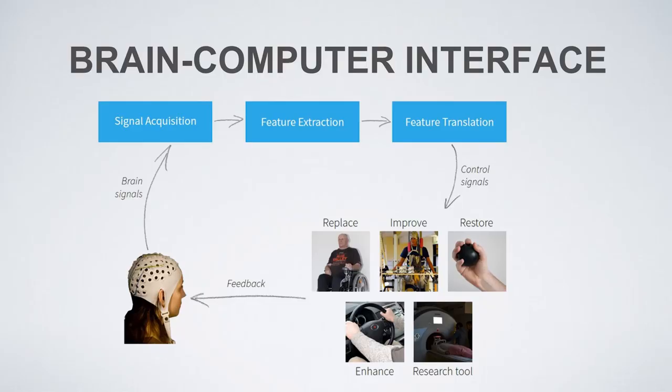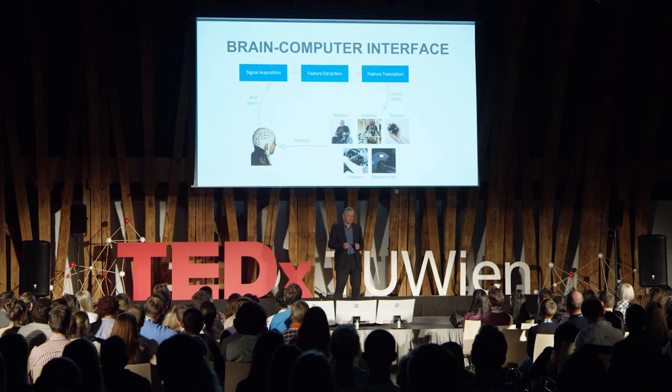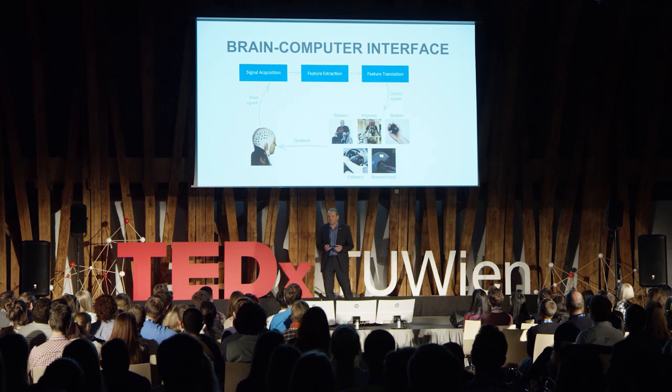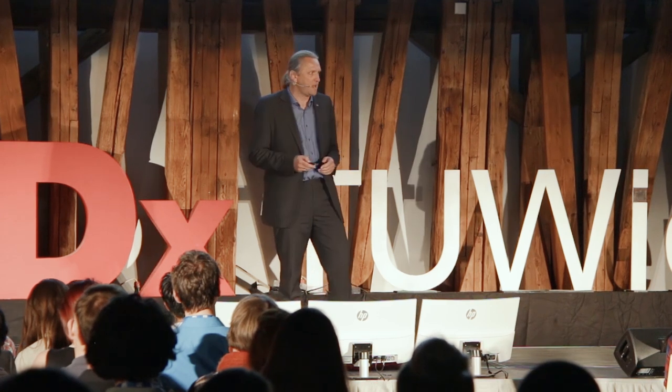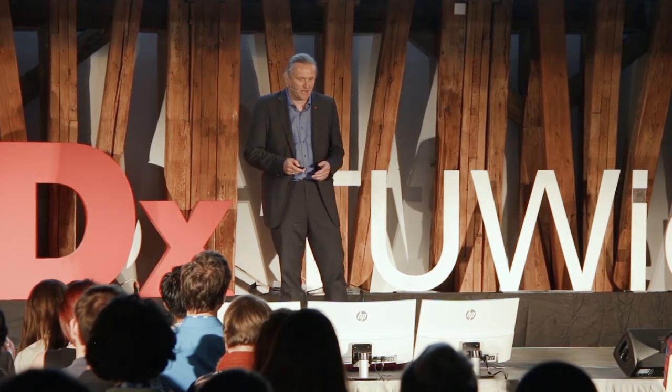A brain-computer interface is a device which reads and records brain signals. In Graz, we use the electroencephalogram — a non-invasive technology. We record brain signals, use mathematical methods to extract features describing those signals, and apply machine learning methods to find differences in brain patterns to provide a control signal. We do this for several applications, but today I'm talking about the restoration of movement to drive a neuroprosthetic device.